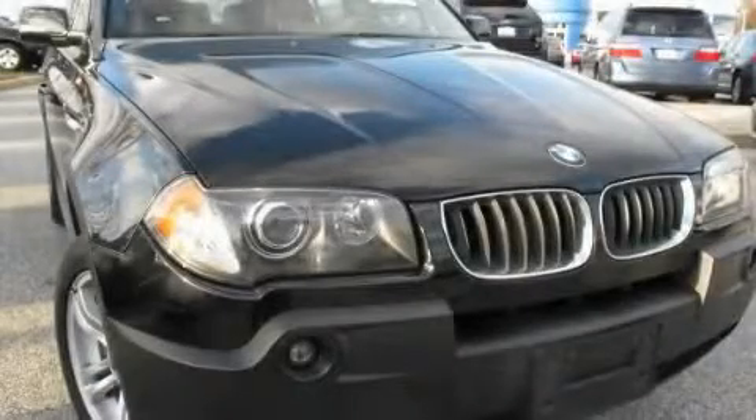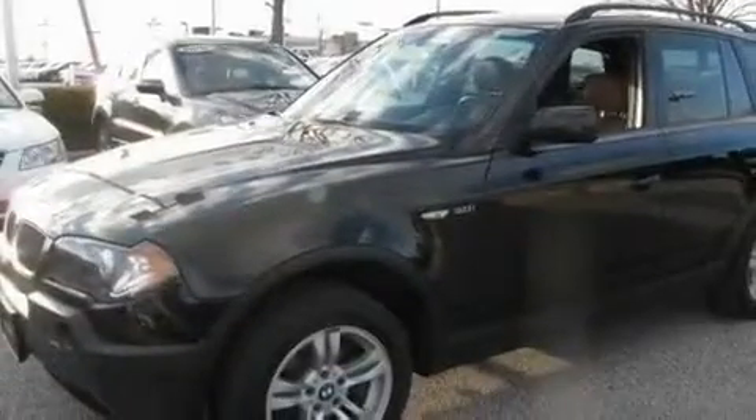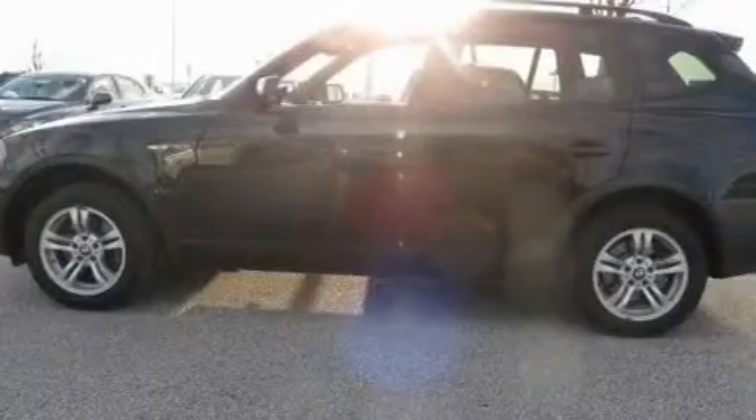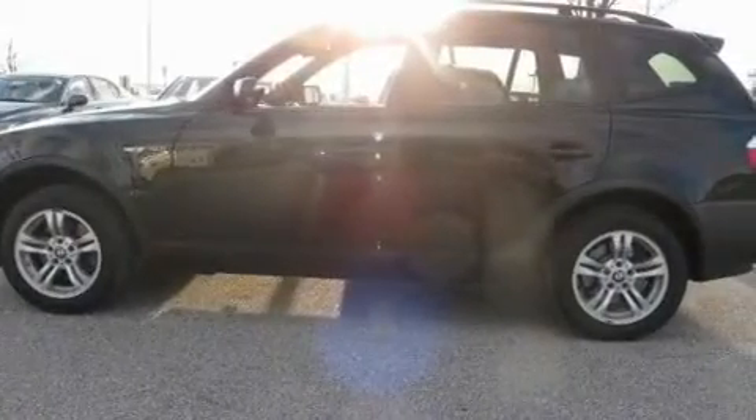This is a 2005 BMW X3, a luxurious package designed with the finest elements in mind. It has a 3.0 liter six-cylinder engine, an automatic transmission, and all-wheel drive.